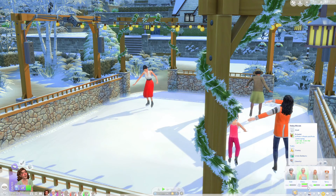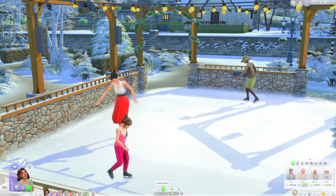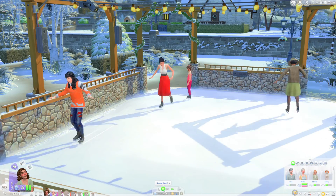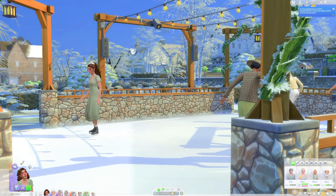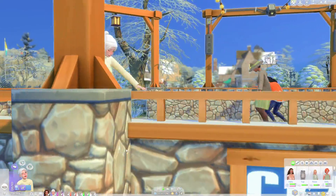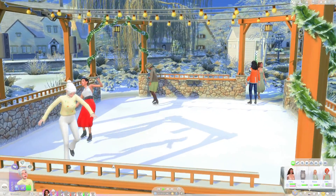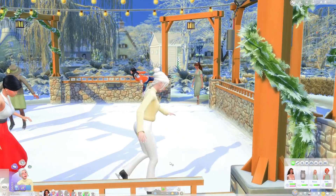For some reason it looks like some romance has gone down — I'm not really sure what happened while I was hanging out with the babies, but that's alright. These guys are on the rink now. Look how cute Daisy is — she seems to be pretty good at skating! Maybe once the babies age up tomorrow we can get them to come and do a little bit of skating too.